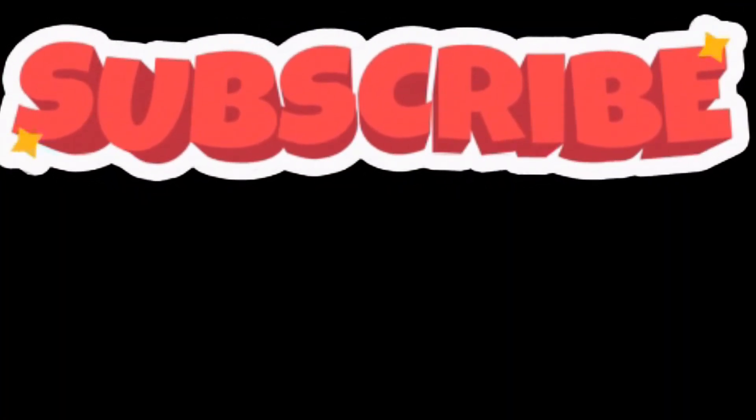I hope the video was good. Please subscribe to the channel, and if you haven't liked and shared the video, please do so. I am bringing automobile-related content to you daily. Okay, bye.